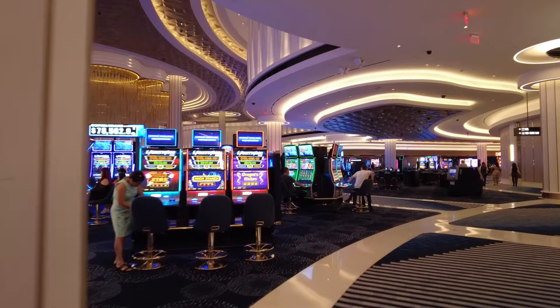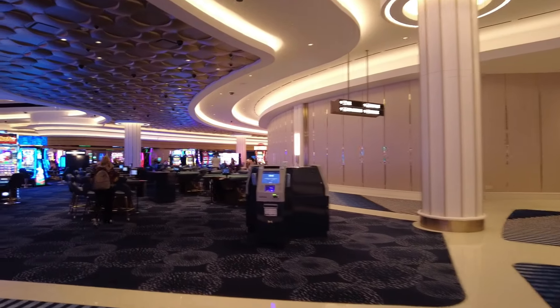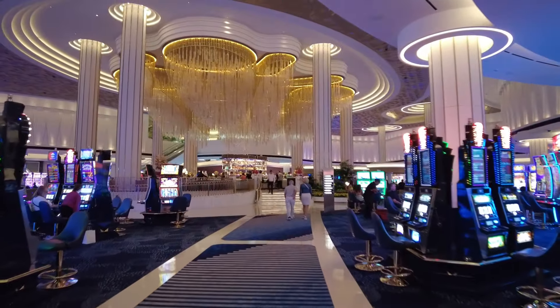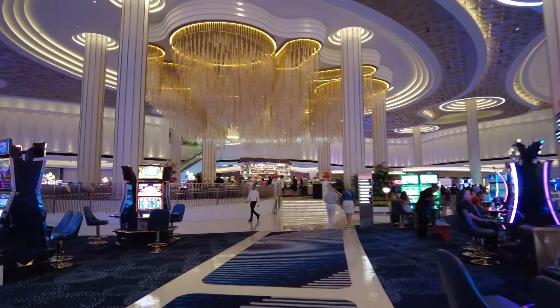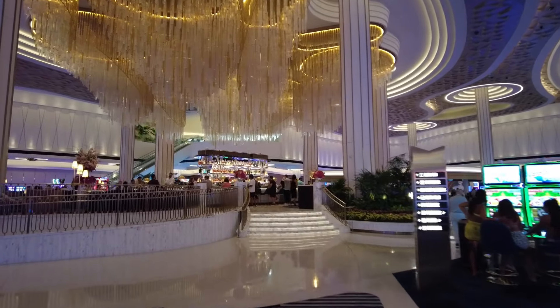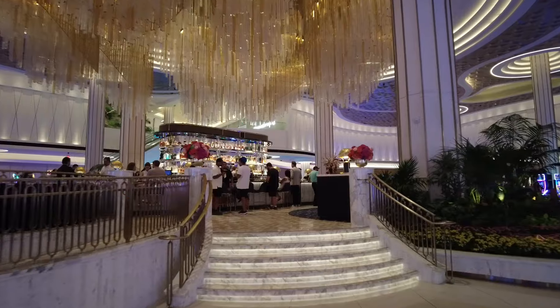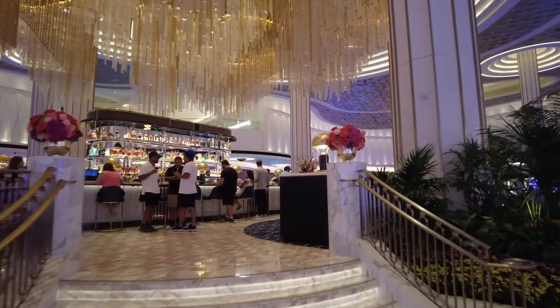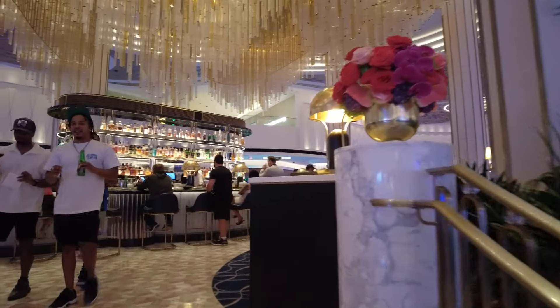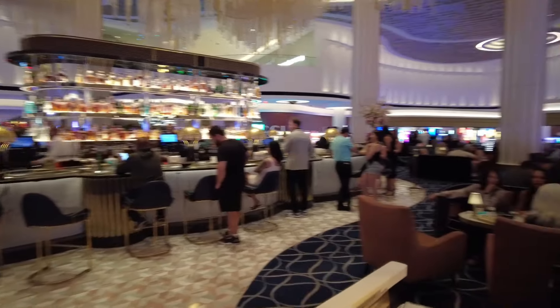Look how nice it is over here — absolutely stunning, beautiful in the middle, the bar there. Probably won't be able to show you the pool, but I'll show you everything else. 173,000 square feet this property, and 67 storeys — I think officially it's the tallest building in Las Vegas now, bigger than the Strat. The Strat obviously has the observation tower on top. Look how nice this bar is — I'm scared to ask how much a drink would be in here.